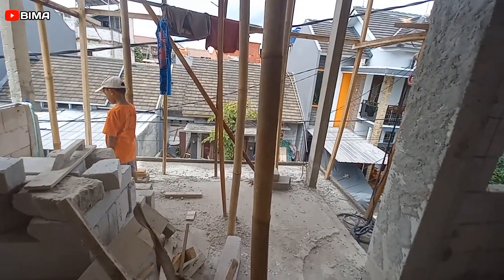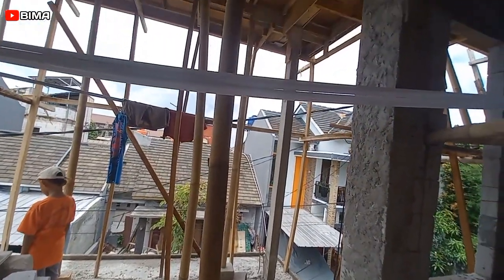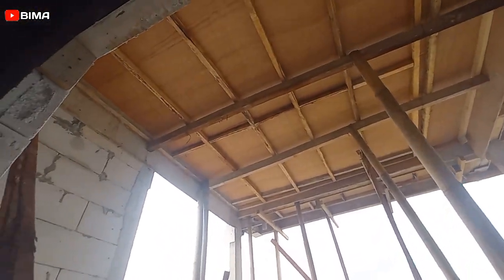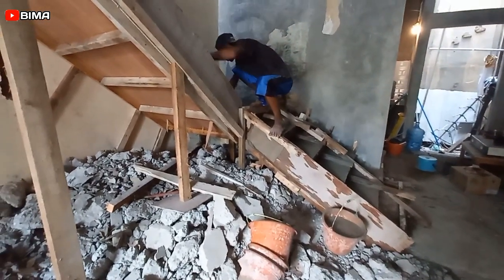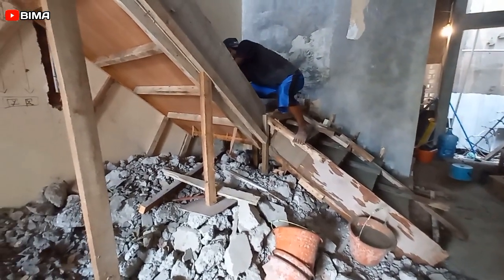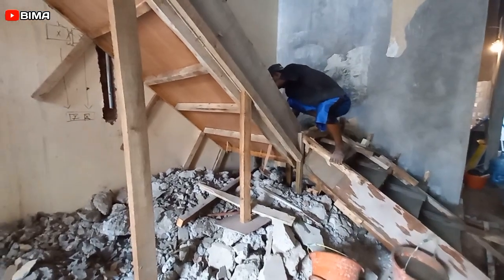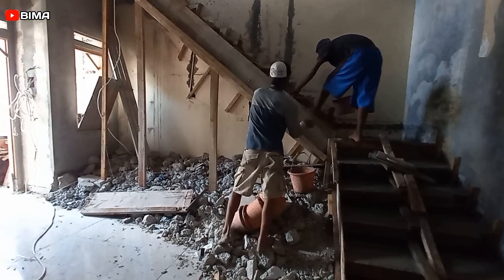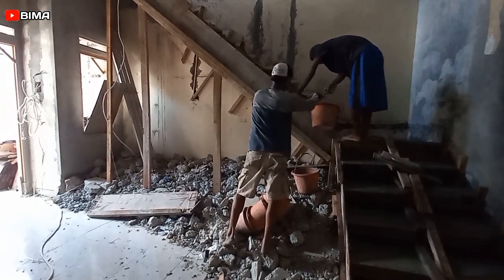Jadi granit kamar-kamar di atas itu sudah dibeli semua. Tinggal nanti kalau memang ada budget, kita belikan keramik untuk ruang tamunya. Setelah itu, kalau memang ada budget, mau coba untuk plafon lantai 2 dulu — lantai 1-nya nanti. Lantai 1 sudah ada bondek, jadi tidak apa-apa kelihatan — jadi kayak industrial modelnya.